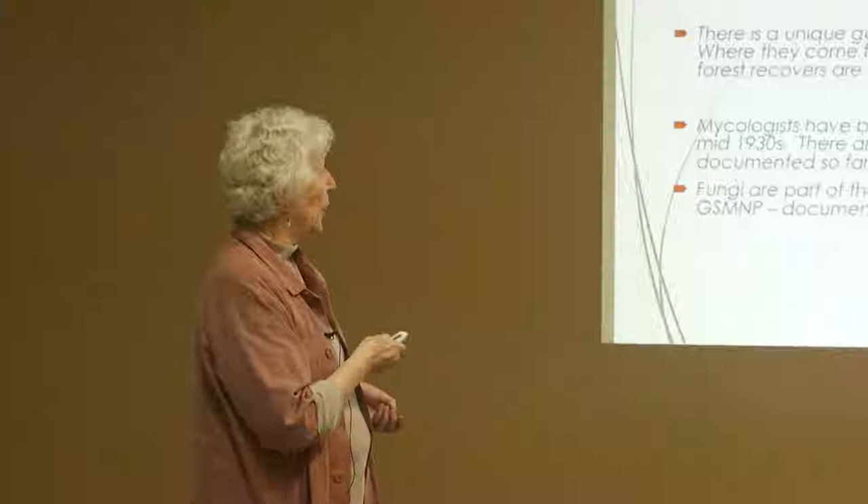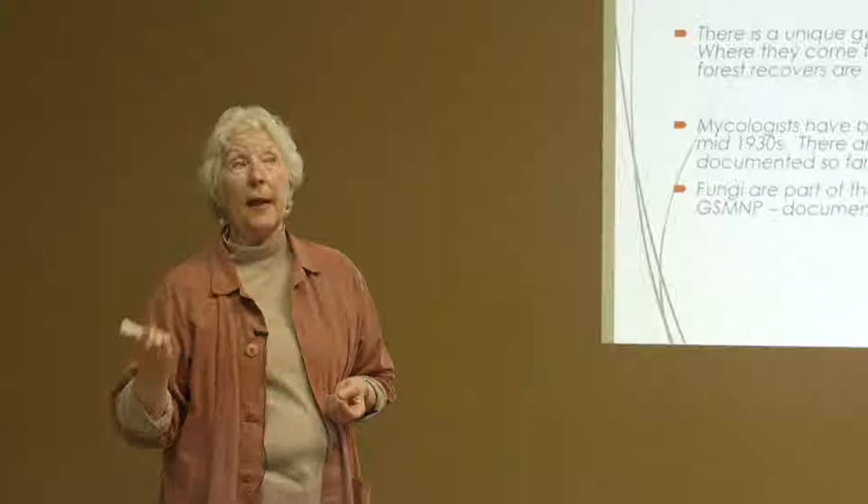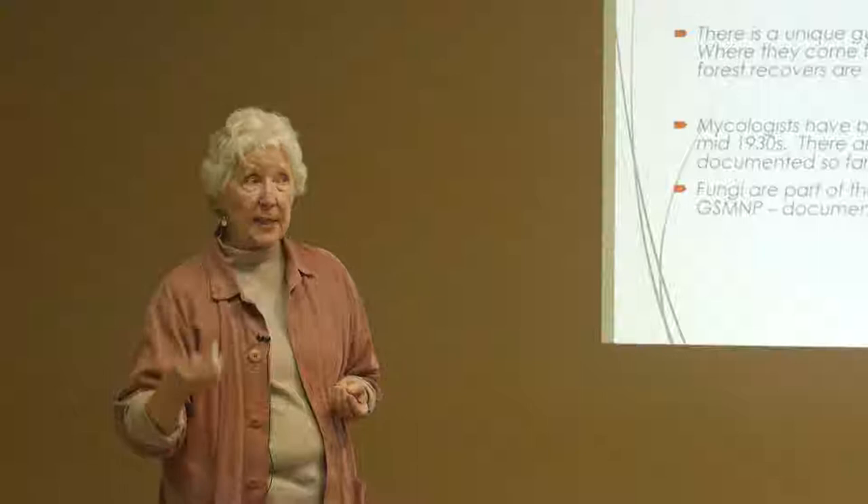There is a specific guild known from the West, known from Spain, known from all around the world — fungi that appear uniquely after fires, adapted to coming up after fires.